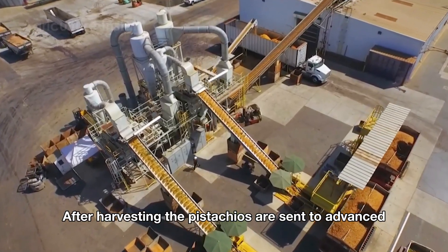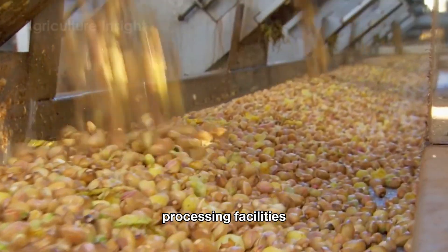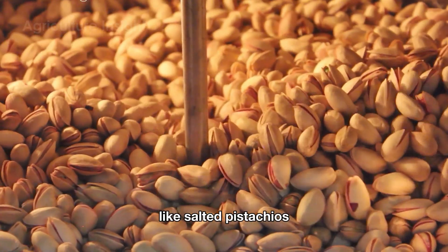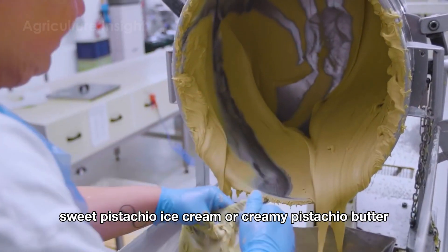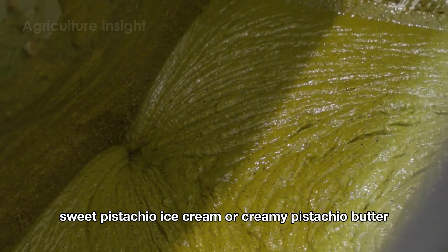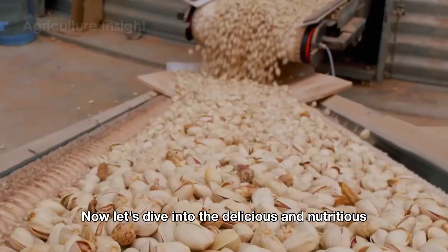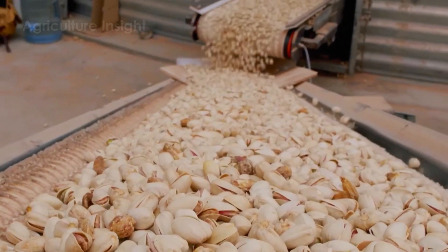After harvesting, the pistachios are sent to advanced processing facilities, where they undergo several steps to become products like salted pistachios, sweet pistachio ice cream, or creamy pistachio butter. Now, let's dive into the delicious and nutritious world of pistachio. Let's get started.